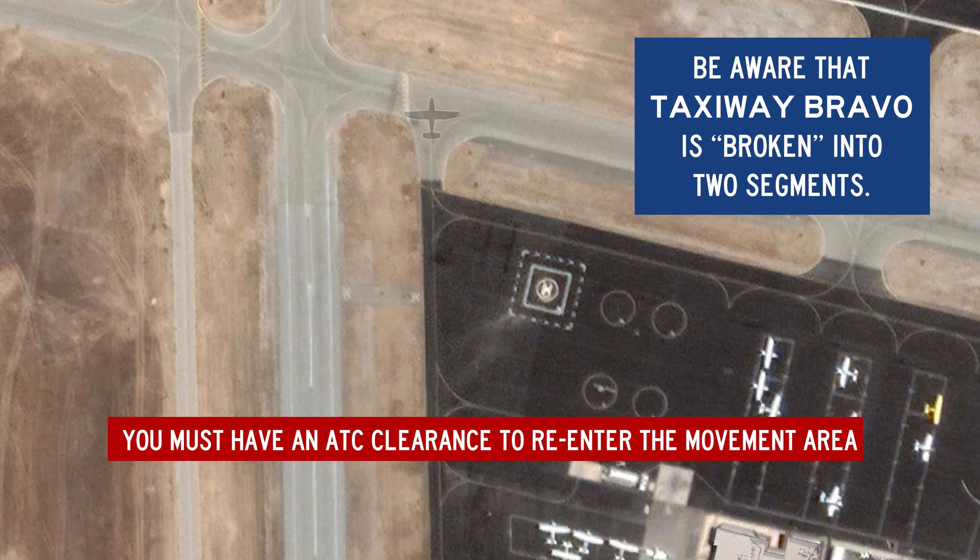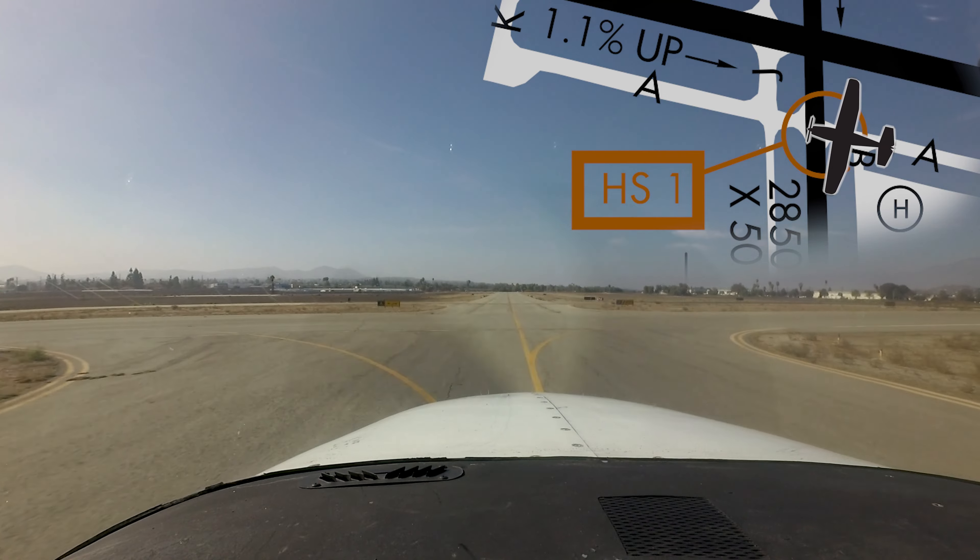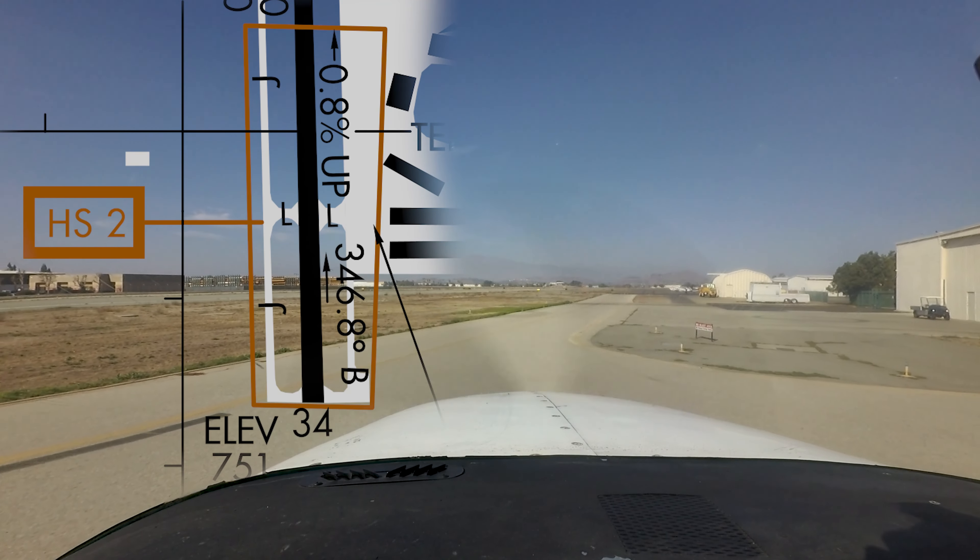Hotspot number 1 is located at the intersection of Runway 1634 and taxiway alpha. As with any runway crossing, pilots must have the appropriate clearance to cross any runway, active or not.